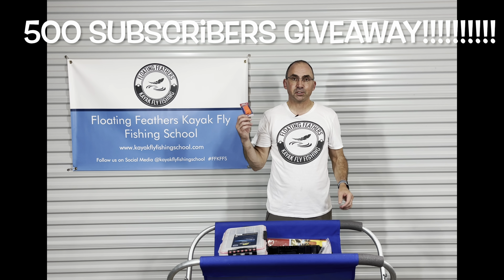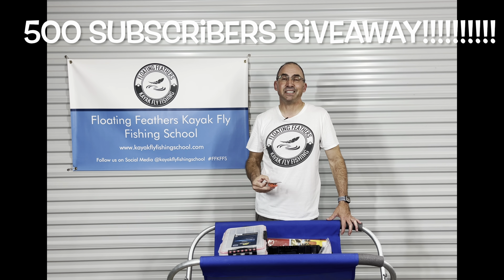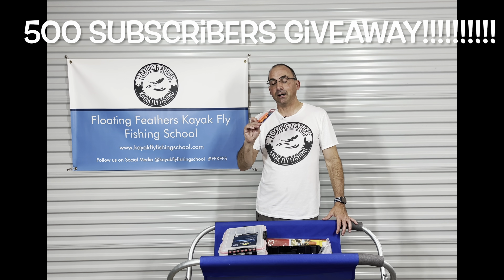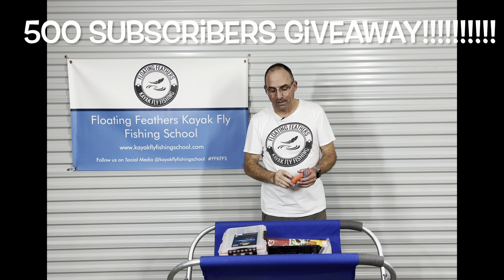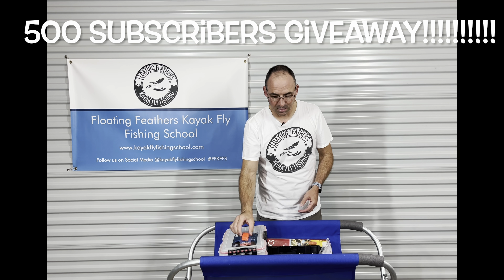I'm also a big advocate for safety. While I cannot give you a PFD — because there are just so many different varieties and I really want you to get one that fits you and is comfortable — I am going to give you a safety whistle. It's a very important piece of safety equipment. I want you to be safe on the water, and I'm glad to give it away in this giveaway.